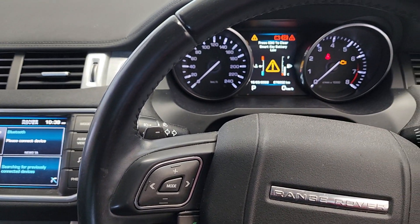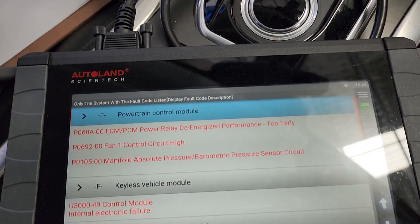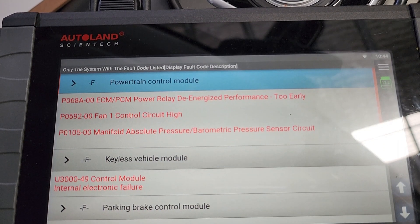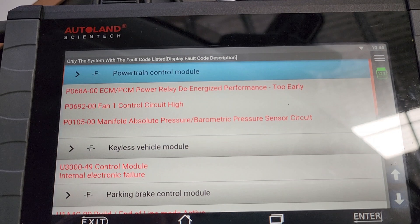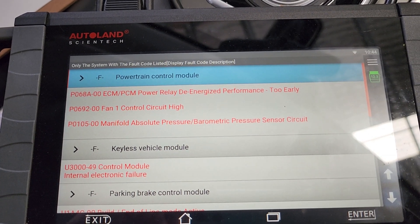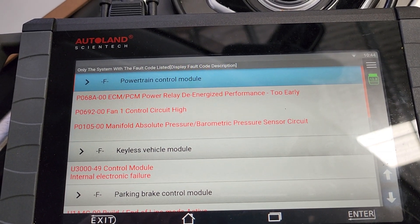We've got the iScan connected and the first thing we're going to do is a pre-scan. The pre-scan is done — check out the second code: P0692, fan one control circuit high. I think that's the code we're going to be chasing. The vehicle isn't exhibiting any other faults, so I'll clear the codes, run it up, see if I can get it to overheat, and check what's going on with the fan system.